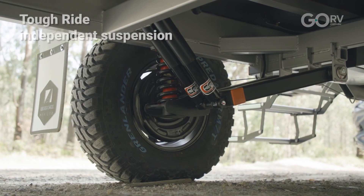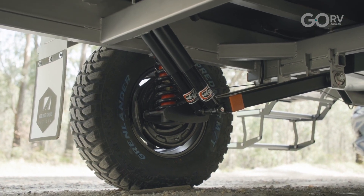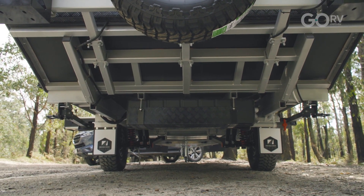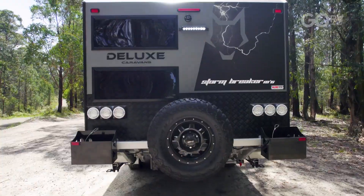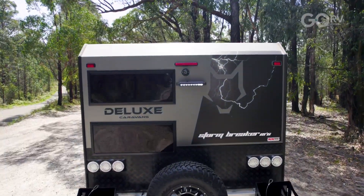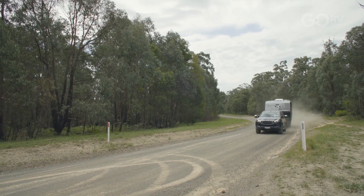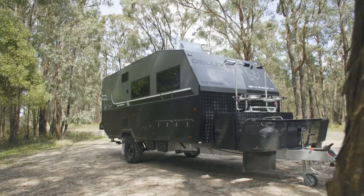The Stormbreaker uses three-tonne rated tough ride independent coil suspension, and you might have noticed that rear cutaway — that's a nice little feature for an off-road caravan such as this. Now this particular Stormbreaker is framed up in Meranti timber and has composite aluminium cladding. However if you wanted to, Deluxe Caravans can do an aluminium frame with a full fibreglass sandwich panel roof and a honeycomb floor structure.